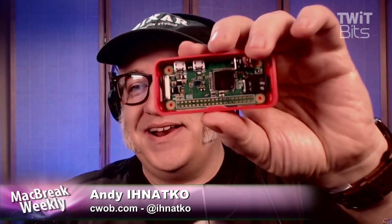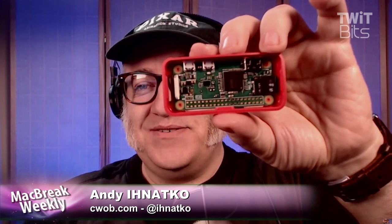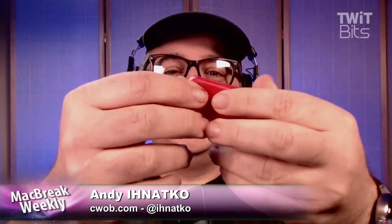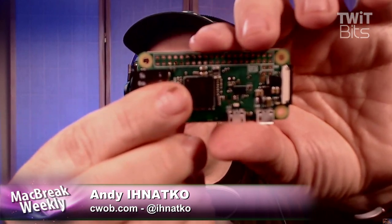This is a single-core computer running Linux that has USB, wireless Bluetooth, Wi-Fi, a camera connector, and HDMI out directly from the board itself. It's powered by any micro USB connector, including battery.